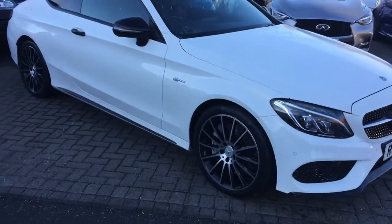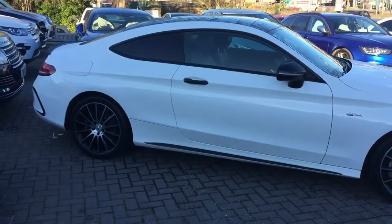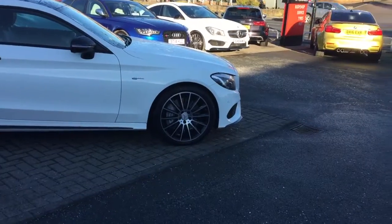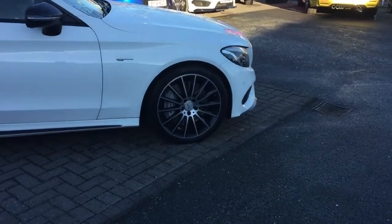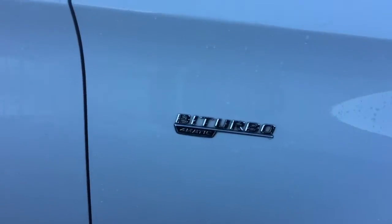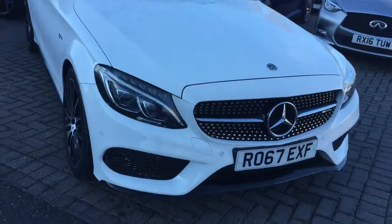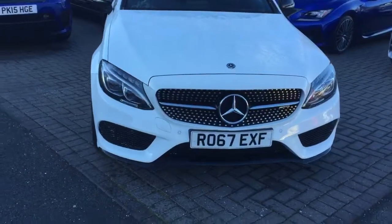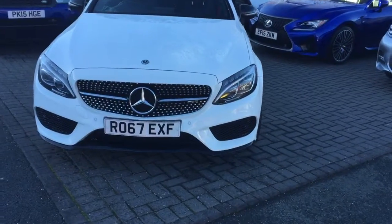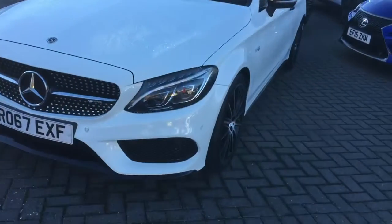Lovely in white with a black roof — very similar colour combination to your Volkswagen. Beautiful with the wheels, the body styling, black boot spoiler, black lower caps. Really nice attention to detail, very nice car.